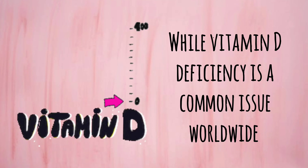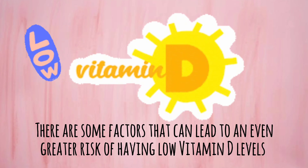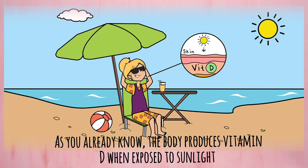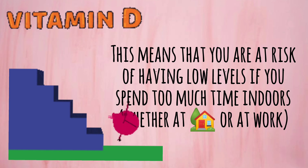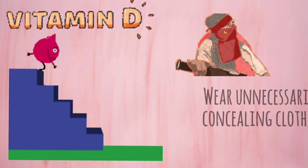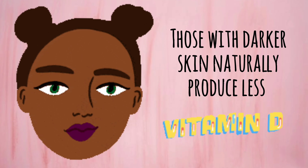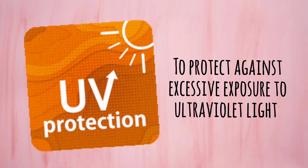While vitamin D deficiency is a common issue worldwide, there are some factors that can lead to an even greater risk of having low vitamin D levels. As you already know, the body produces vitamin D when exposed to sunlight. This means that you are at risk if you spend too much time indoors, whether at home or at work, live in extreme northern or southern latitudes, or wear unnecessarily concealing clothes. Those with darker skin naturally produce less vitamin D because the higher levels of melanin in their skin are meant to protect against excessive exposure to ultraviolet light.